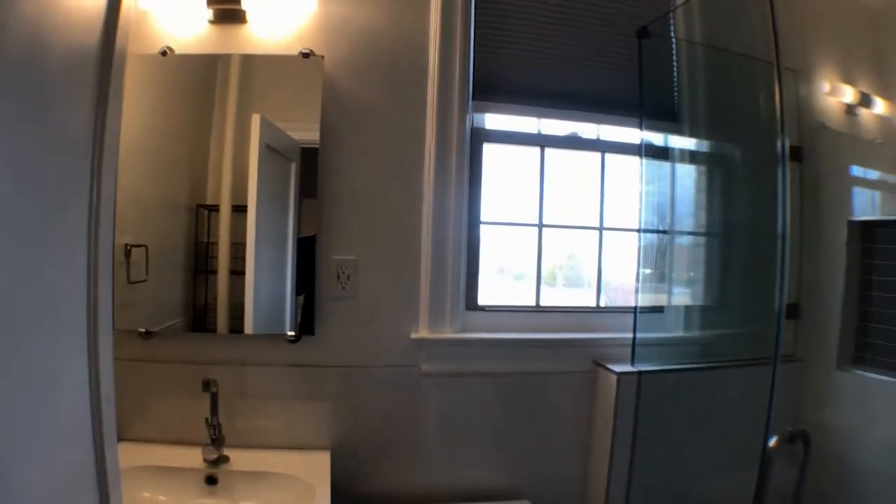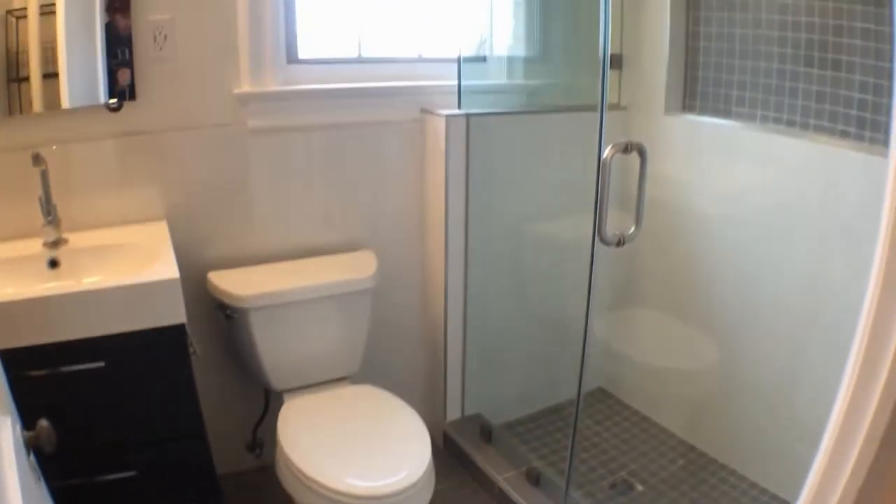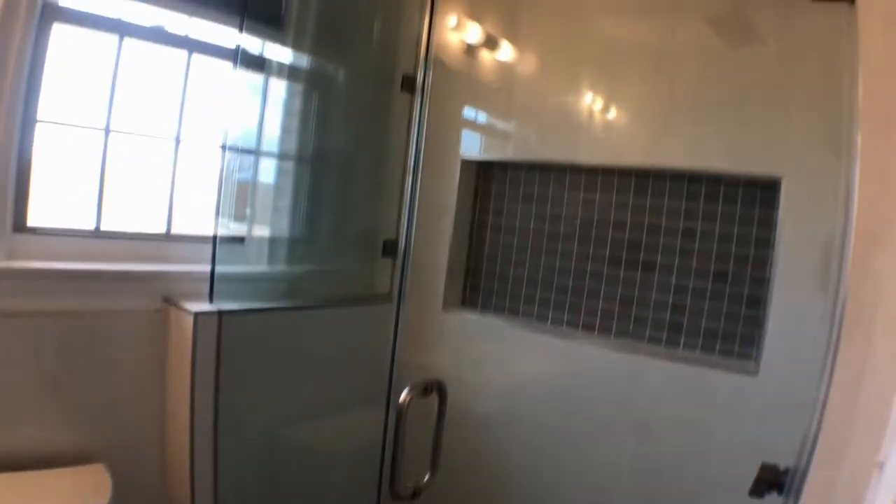The private bathroom area features updated appliances and custom fixtures from the owner, including a standing shower.